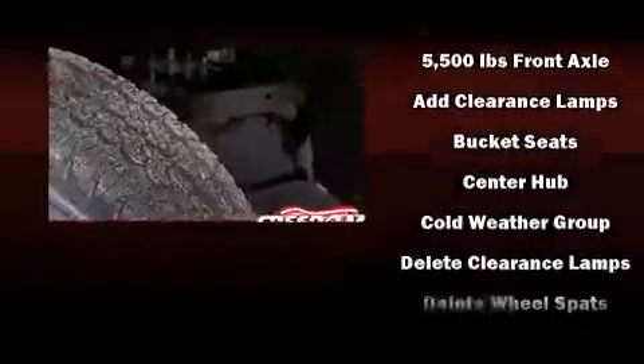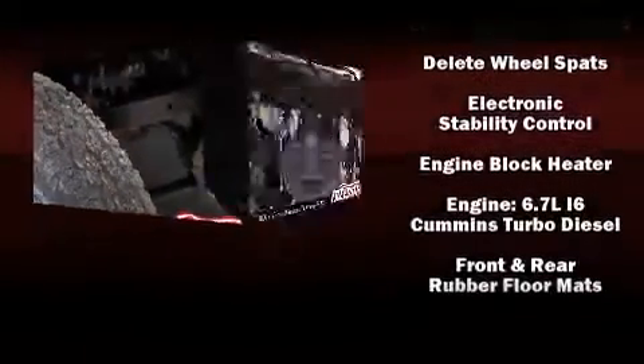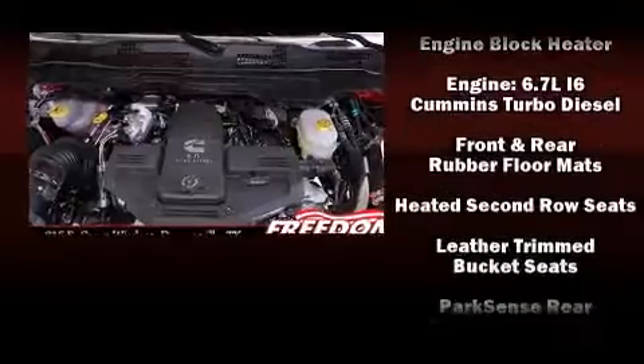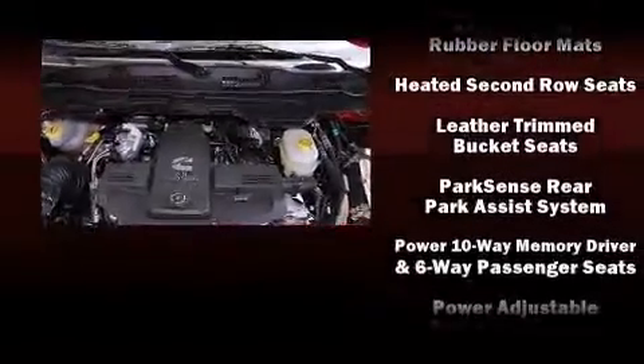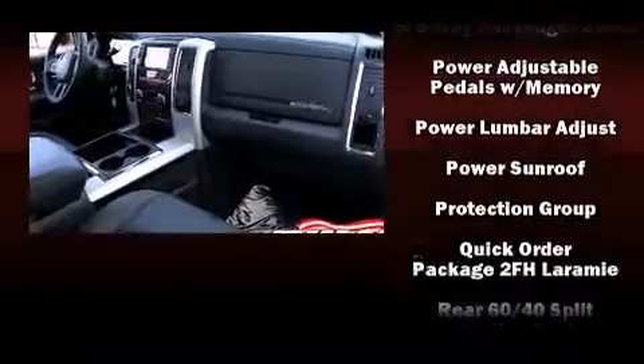Premium sound drives 10 speakers, providing you and your passengers a sensational audio experience. Rear LCD monitors provide entertainment that your passengers will appreciate, no matter how far the drive.